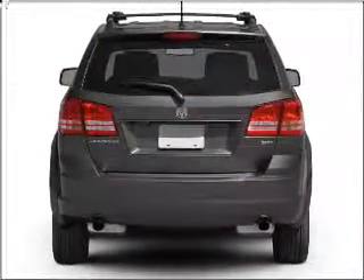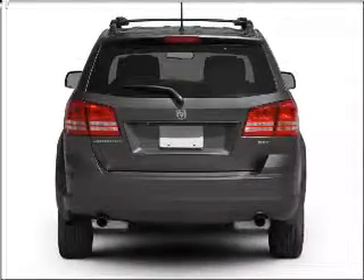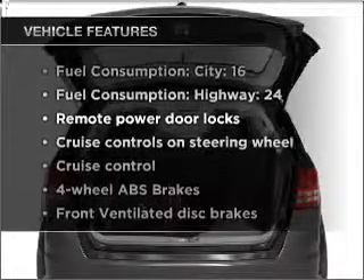Premium wheels give a more luxurious look, and you will appreciate the safety feature of anti-lock brakes. Plus, enjoy these notable features that are included in this vehicle.